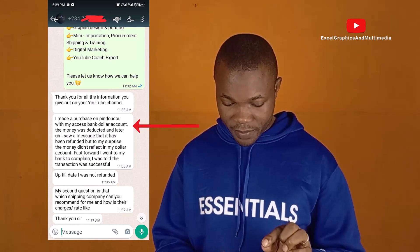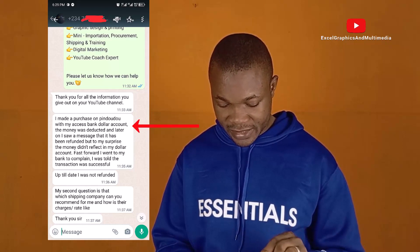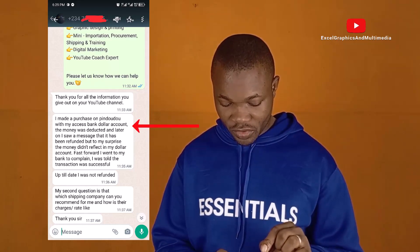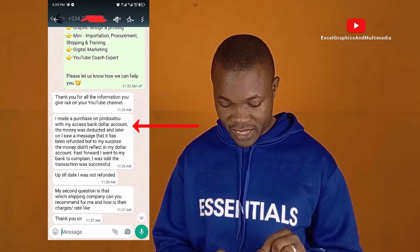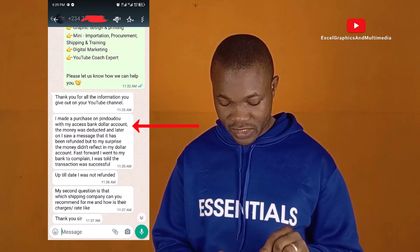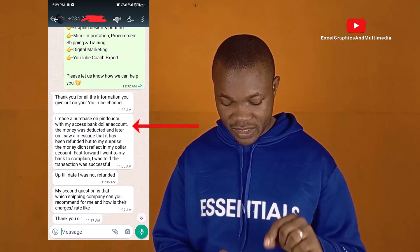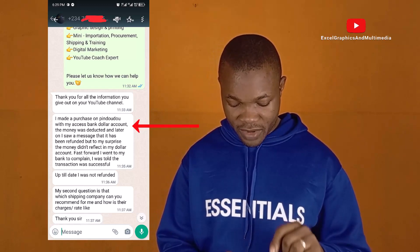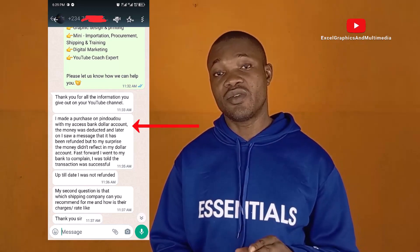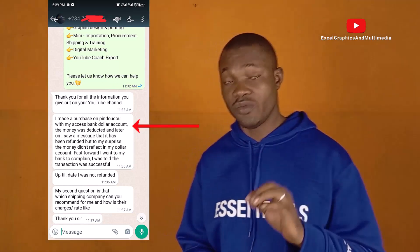The question states: I made a purchase on Pinduoduo with my Access Bank dollar account. The money was deducted and later I saw a message that it had been refunded, but to my surprise the money did not reflect in my dollar account. I went to my bank to complain and was told the transaction was successful, but up to date I was not refunded. My second question is: which shipping company can you recommend and how are their charges for 10 kilos?